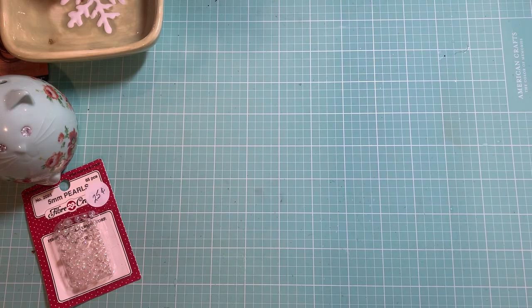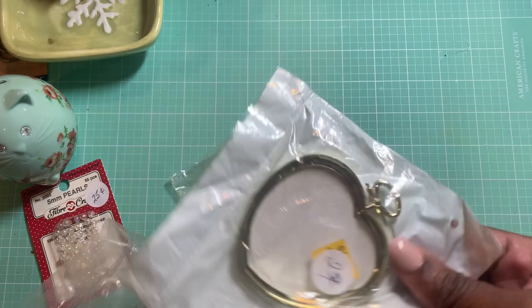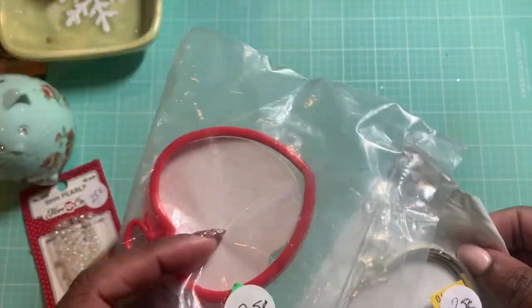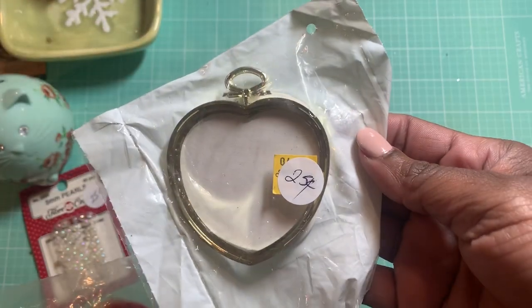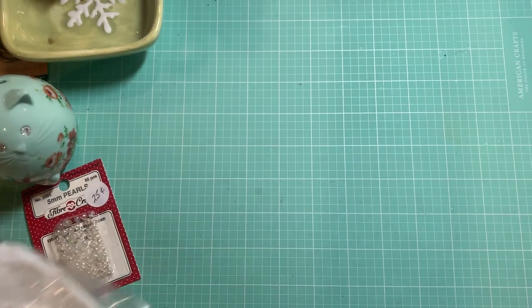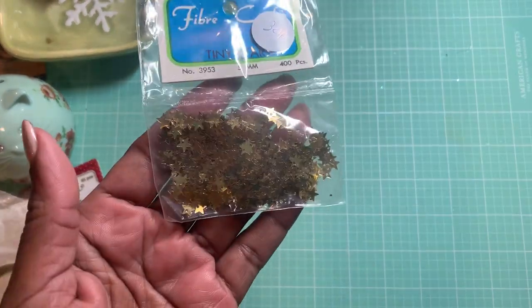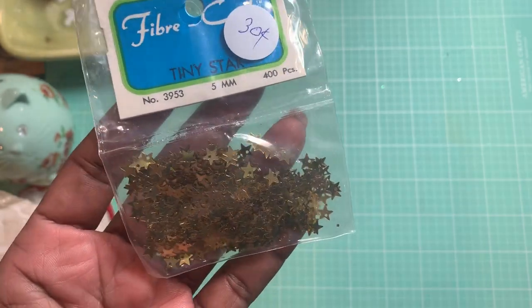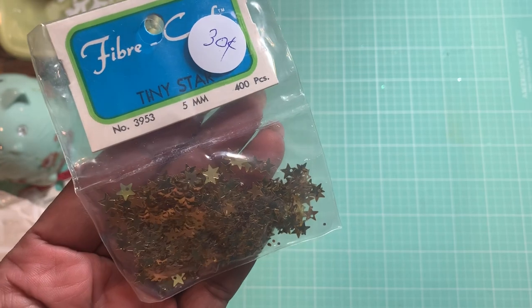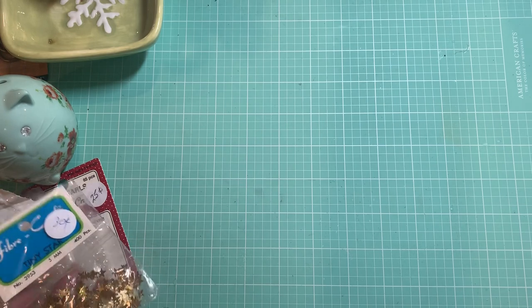I grabbed three of these little plastic heart-shaped frames — they were 25 cents each. One of them is red and the other two are gold. I thought those would be pretty cute for Valentine's Day. I also found these little tiny stars. They do have a little hole in them so you can bead them or stitch them onto something. They were only 30 cents and they're five millimeters — it says 400 pieces in the pack.